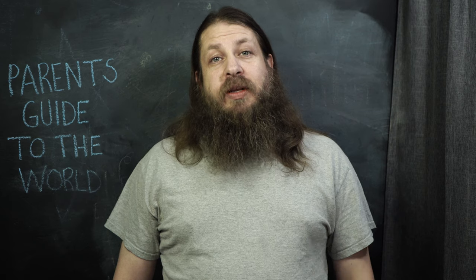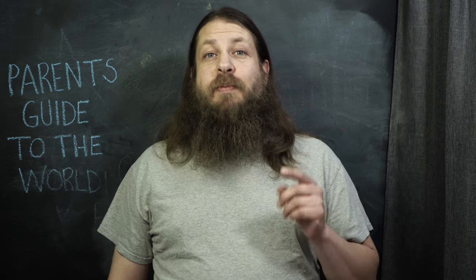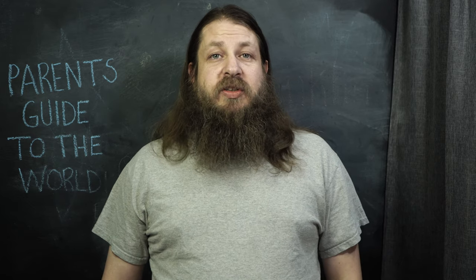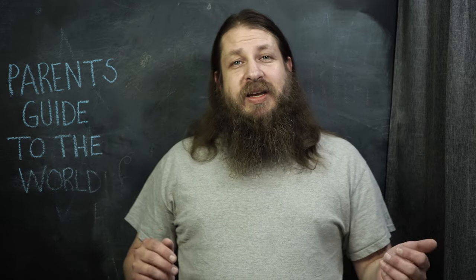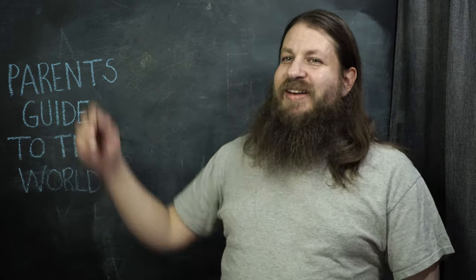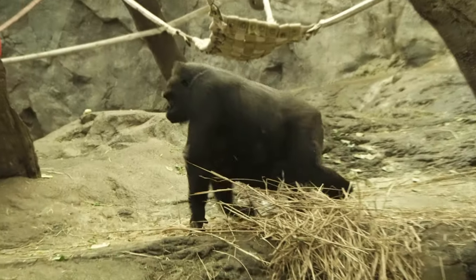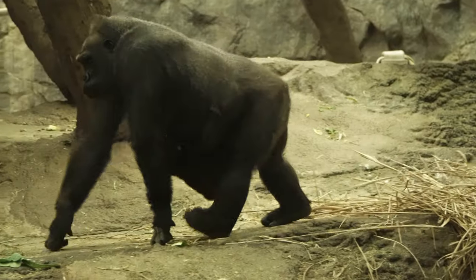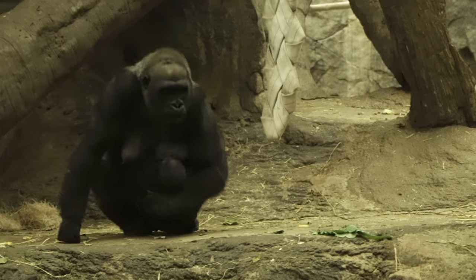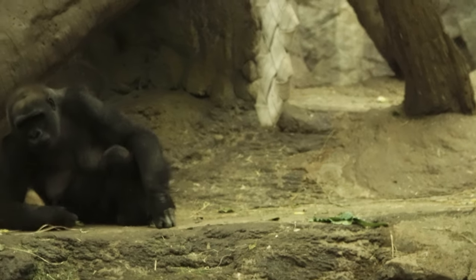My personal highlight was the gorillas, because gorillas are really cool and you don't see them everywhere. In this case, there's a baby gorilla, and when you have a baby animal it makes the exhibit so much better. We first walked in and saw one gorilla sitting by himself, but as we walked around the other side, that's when we saw two gorillas and the baby. The mom was nursing and carrying the baby around — such a cute little baby. You definitely want to check that out soon because that baby is not going to be young for very long.